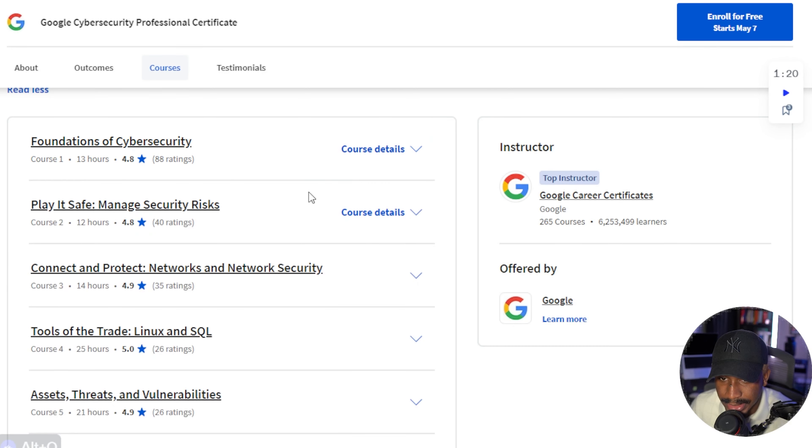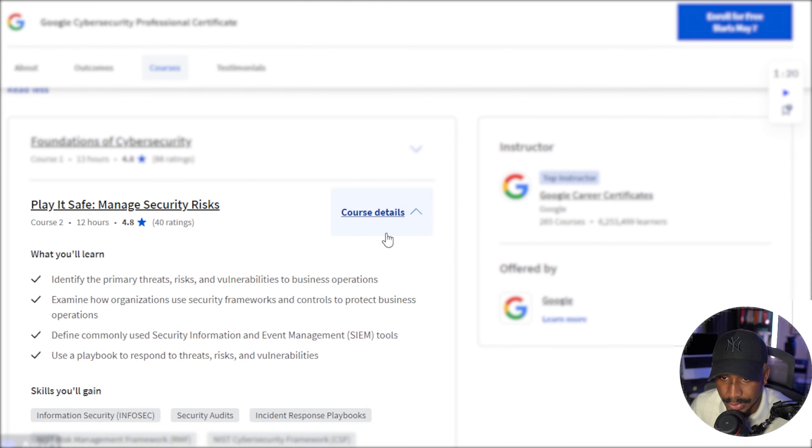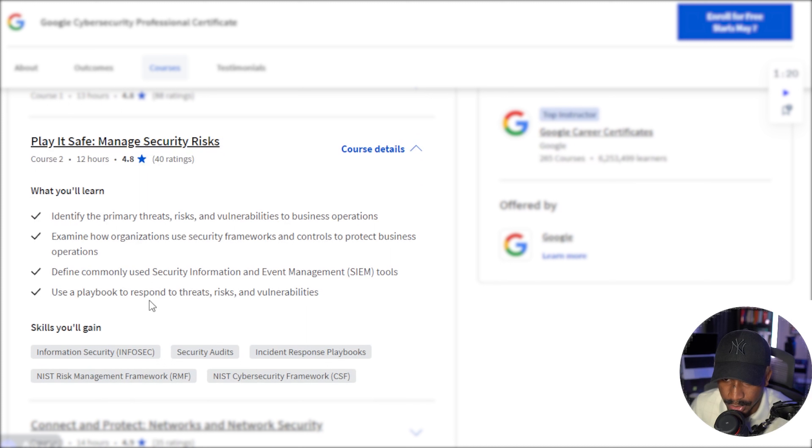The next course is the Play It Safe course, which I think is about risk. Risk is definitely a huge part of cybersecurity. So this will go over various threats, risks, vulnerabilities, and commonly used SIEM tools.